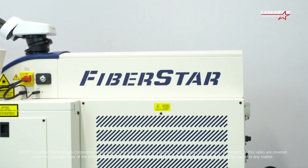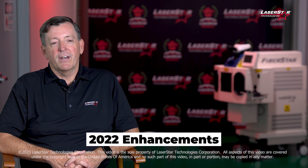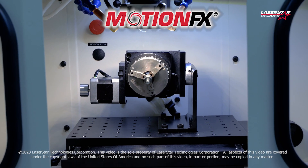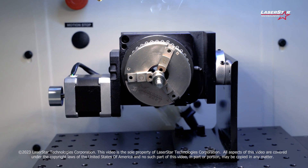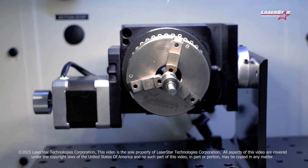We'll cover the enhancement capability added to the systems in 2022, which is the motion effects, CNC, XYZ, and rotary capabilities, which are now fully integrated and built into the laser welding chamber.